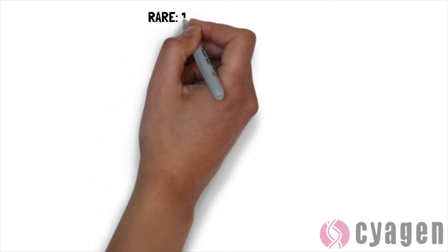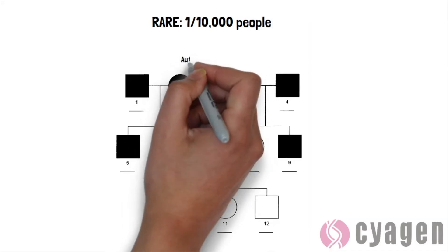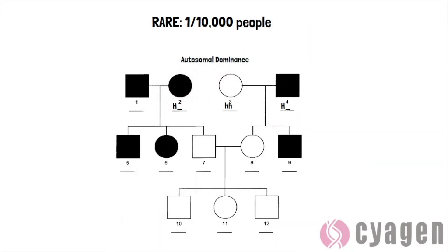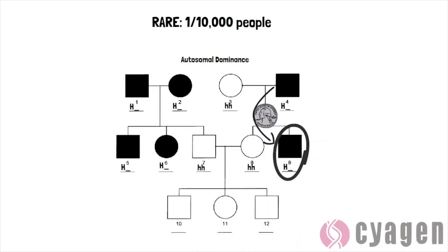Although it is rare, affecting 1 in 10,000 people, the defective HTT gene which causes Huntington's exhibits autosomal dominance, meaning that if one parent has it, the flip of a coin is enough to determine the chances that an only child will be affected.